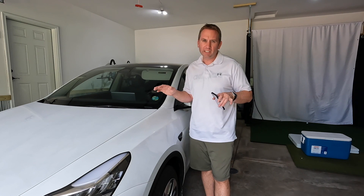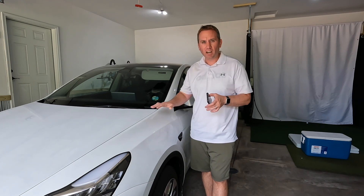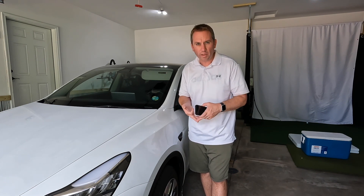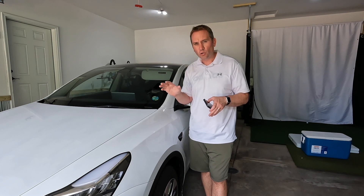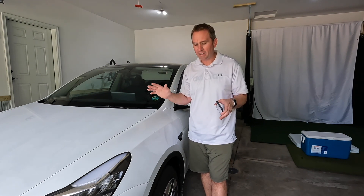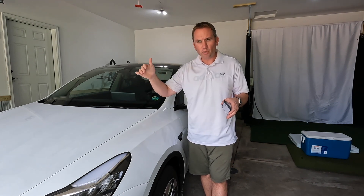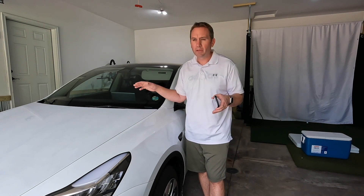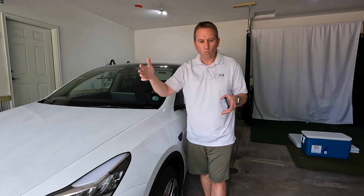One more thing on range: interstate range does not equal sticker range, but the good news is when you're planning your trip, the car knows that. It takes into account the speed limits of roads you'll travel on, elevation changes, weather, and even wind to calculate when you'll need to stop. From my experience, the car has been extremely good at predicting your battery level when you reach the next charging station. It also preconditions the battery — usually warms it up — to charge as fast as possible once you arrive.